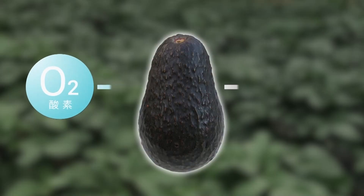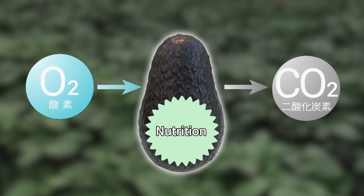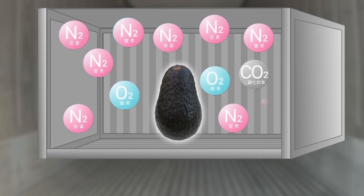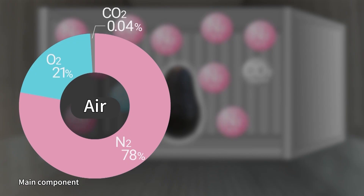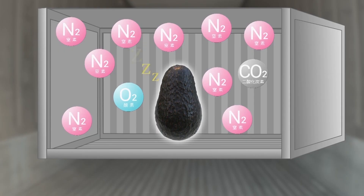Vegetables and fruits continue to draw in oxygen and breathe after being harvested. As they use stored nutrition to do that, the quality declines. CA containers extract nitrogen from outside air and supply it to adjust concentrations inside. Air typically has an oxygen content of 21%, while for avocados it's from 2 to 6%. They're designed to reduce the oxygen content to keep produce from breathing and induce a sleep-like state, thereby preventing quality from degrading.